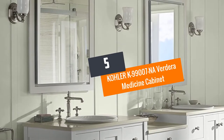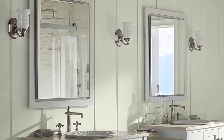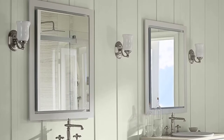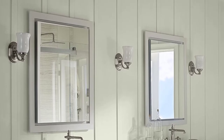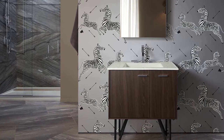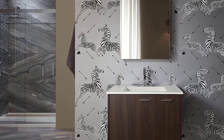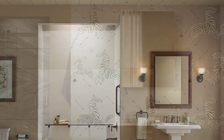Number five: Kohler K99007 NA Verdara Medicine Cabinet. You will love the frameless mirror of this slow-close cabinet that provides it a modern and sleek look. The Kohler medicine cabinet comes with mirrors on the back of the door and a vertically modifiable 3x amplifying mirror found on the inside of the door.